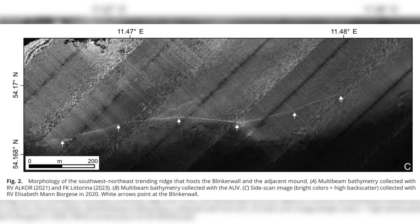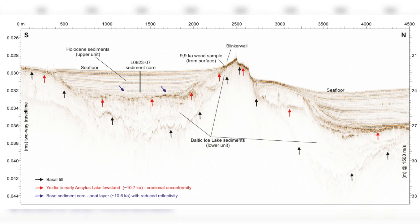This story is not just a relic of the distant past — it holds lessons for the present and the future. As we face modern challenges like climate change and rising sea levels, this discovery reminds us of the resilience and ingenuity of the human spirit. Thousands of years ago, people adapted to environmental changes with the tools and knowledge they had. Their creativity ensured their survival.